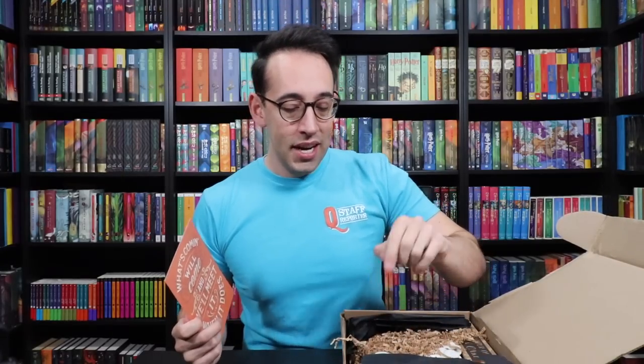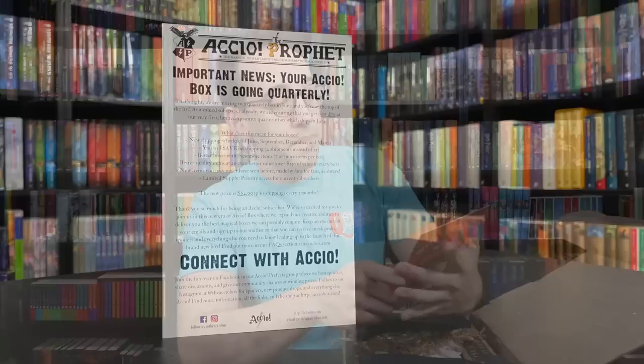But we can look at this and — oh, I think I know what the theme is already. On the back it says 'what will come, will come and we'll meet it when it does.' That's a quote from Hagrid. I think I see a buttery soft t-shirt. This might be a Hagrid box, but let's take a look at this information here.